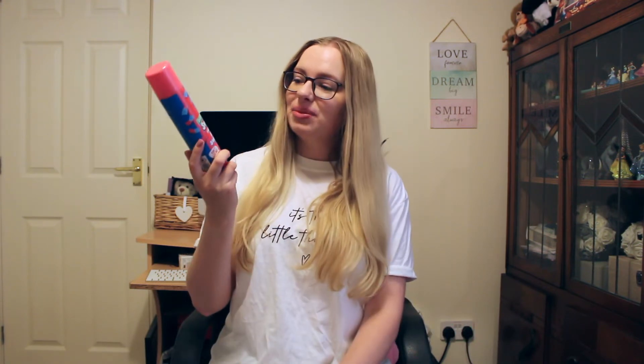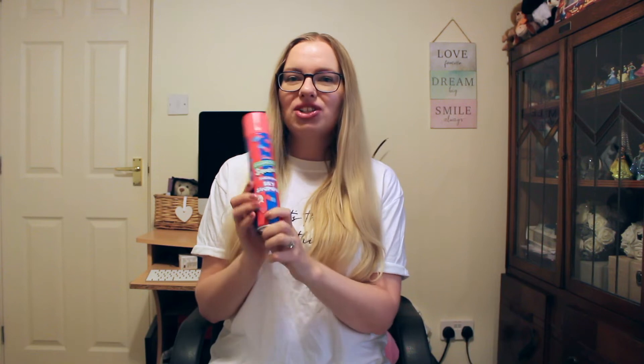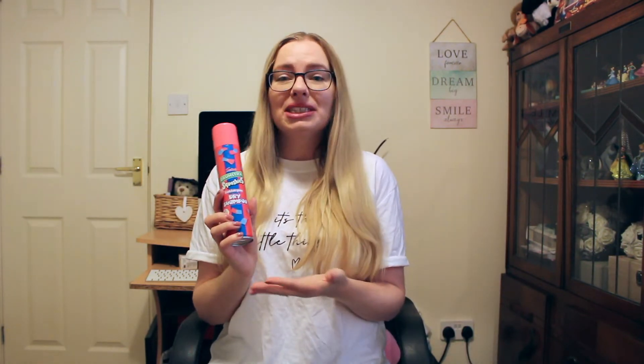The second thing I got was something you would have seen in a past Home Bargains haul — that was this Drumstick Squashies dry shampoo. I love Drumstick Squashies, and I bought these dry shampoos quite a long time ago. There was the regular Squashies and this Bubblegum one. I do like the regular one, but the Bubblegum dry shampoo just smells divine. I adore the smell of it, it's so nice. So I've just got this one to replace my dry shampoo because I'm running it low.